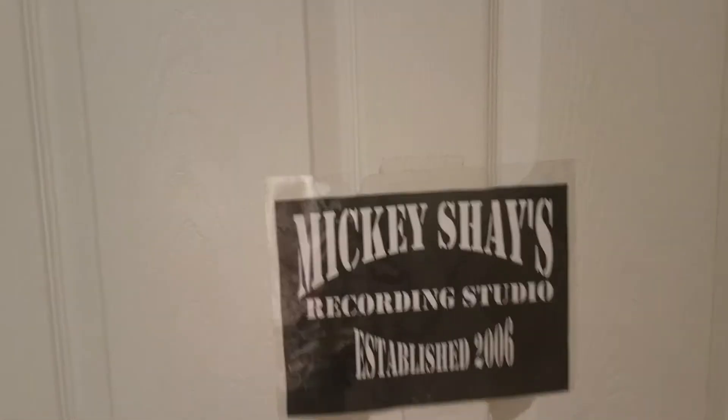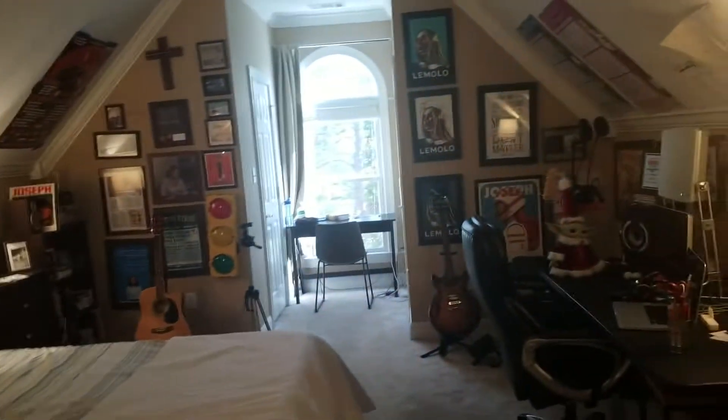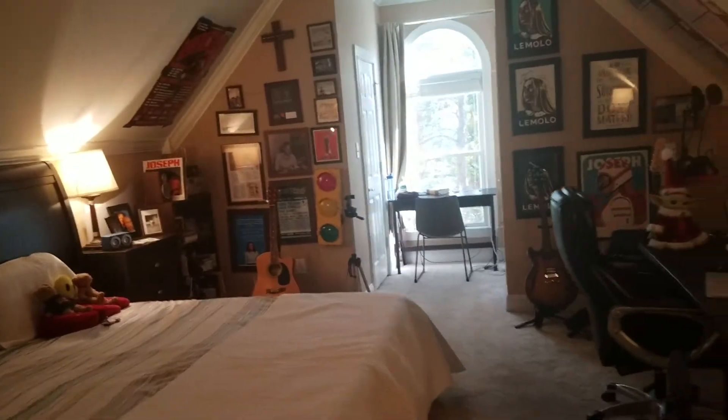Let us enter — let me turn the light back on. As you can see, there's a bed in the studio. I eat, drink, breathe, sleep music — no, it's a bedroom studio, that's why there's a bed in here.